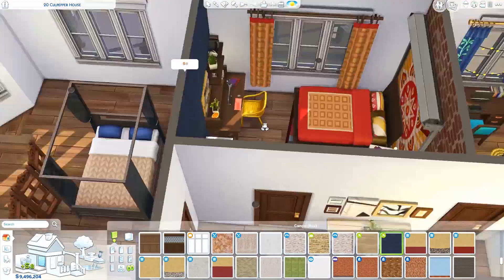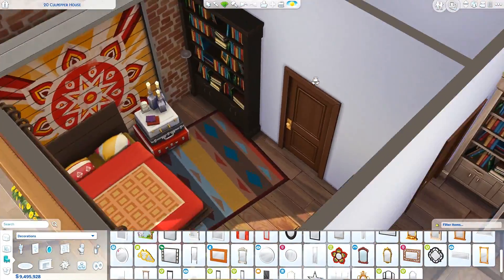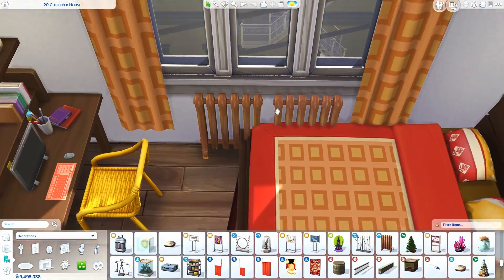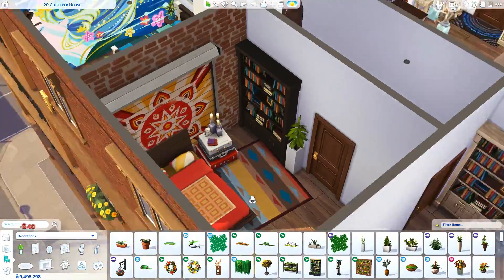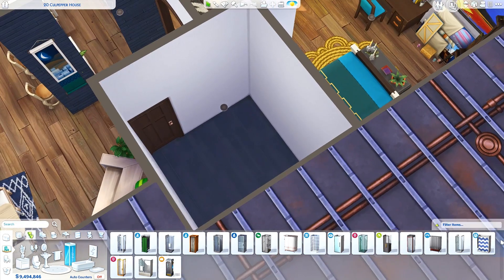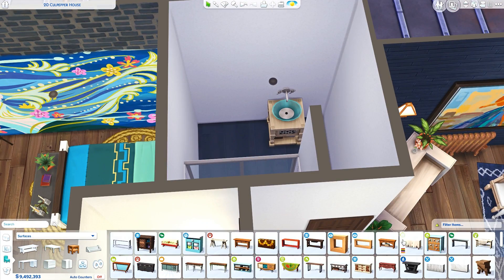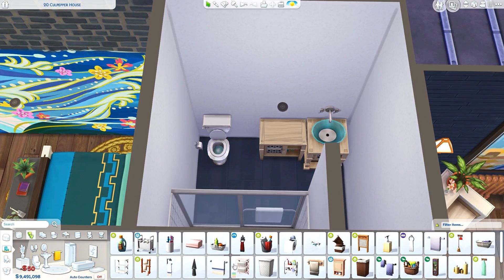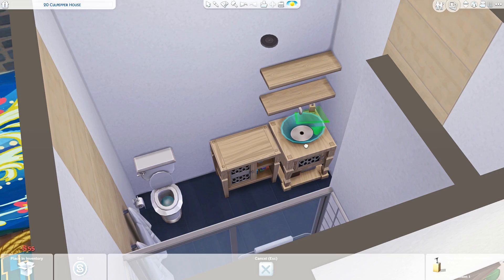The postcards are from base game and possibly also from My First Pet Stuff Pack. You can find them in the catalog if you press Ctrl+Shift+C, then type in 'bb.showliveeditobjects' — actually 'bb.showhiddenobjects' — and show hidden objects has to be one word. Then all these different objects show up in your catalog. You can find the postcards in Miscellaneous. You can also find candy skulls, MySims figures, crystals, rocks, and small toy-looking items. Have fun with the catalog once you type in that cheat — there's a lot to choose from.